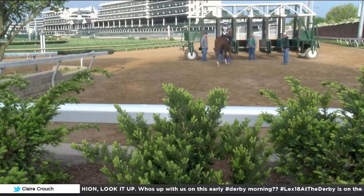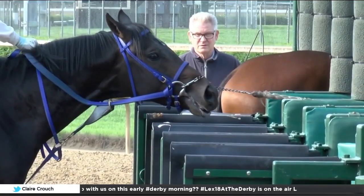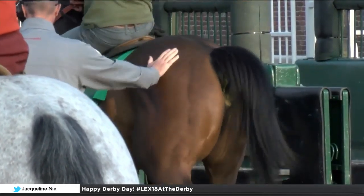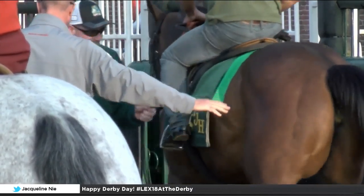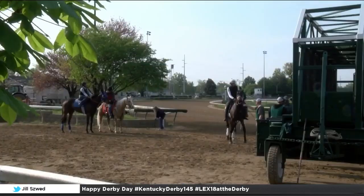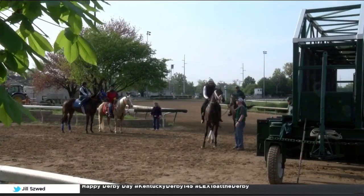The starting gate is not a comfortable or natural place for a horse either. They're trapped in a hole with steel wrapped all around them. So if you make that first time in the gate a good experience, they go smooth from then on out. The training at the starting gate starts months in advance.